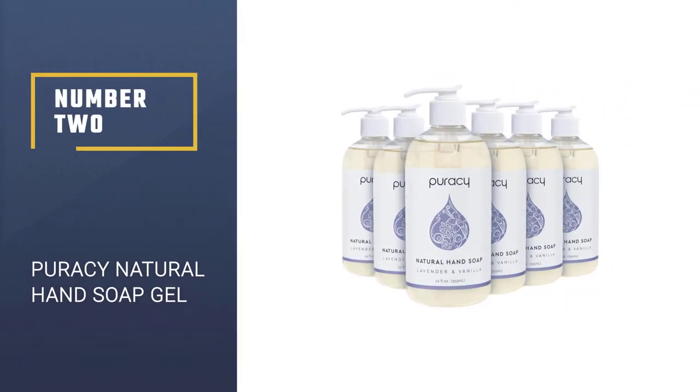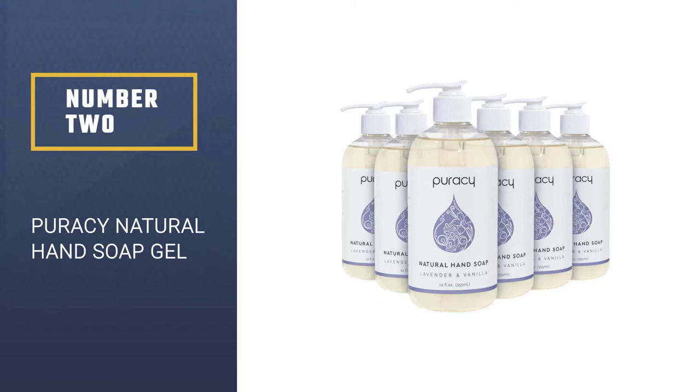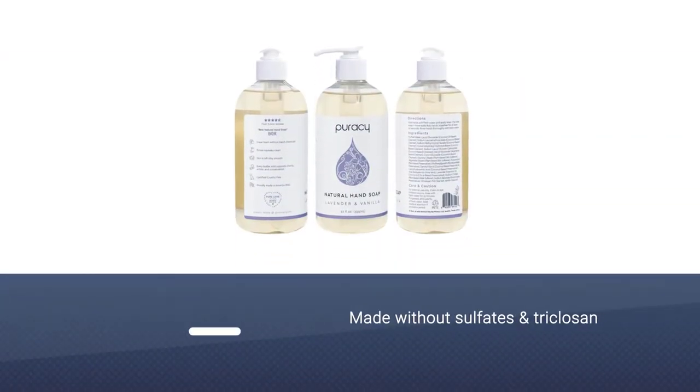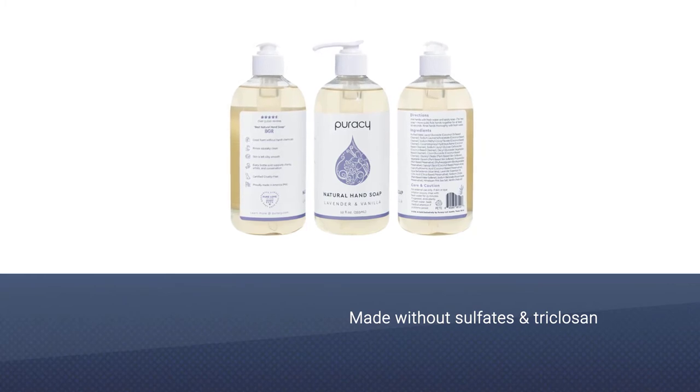Number 2: Puracy Natural Hand Soap Gel. Made without sulfates, triclosan, petrochemicals, perfumes, or animal by-products, this is a hand soap you can feel good about using.